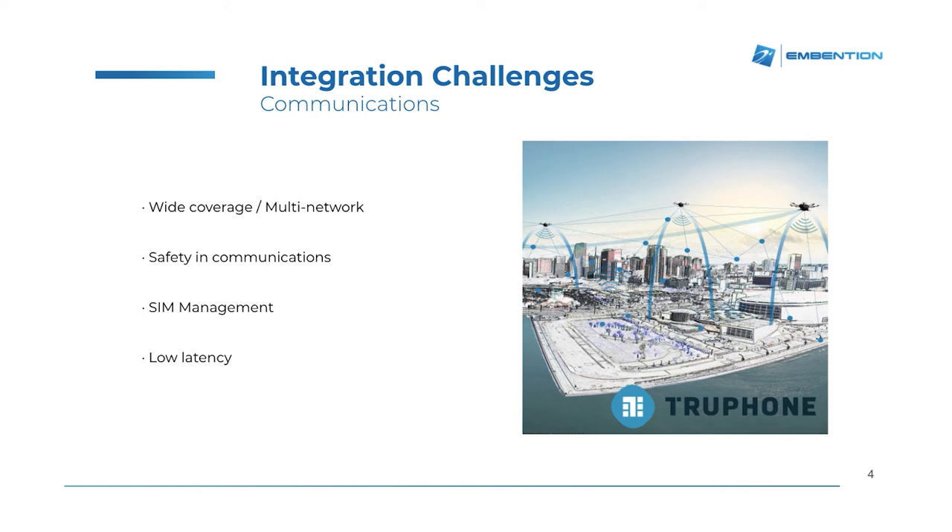We expect that soon all drones will be equipped with an eSIM card that enables the communication of the drone through the LTE network. All this will happen with multi-network management, so the operator can select the networks that best fit the area in which the drone is going to be operated, and so the safety in communications can be ensured.